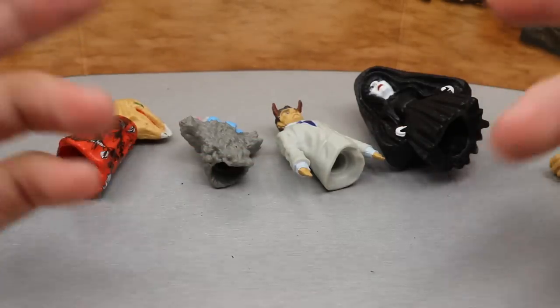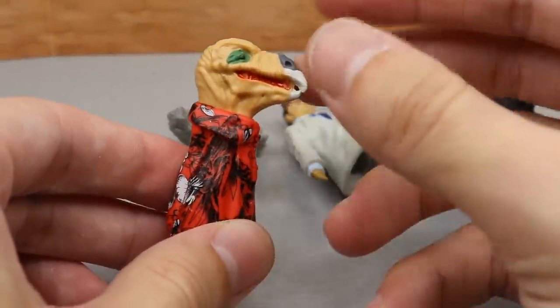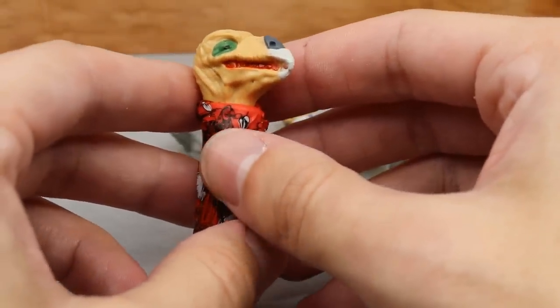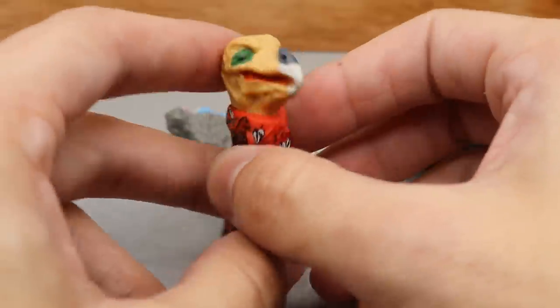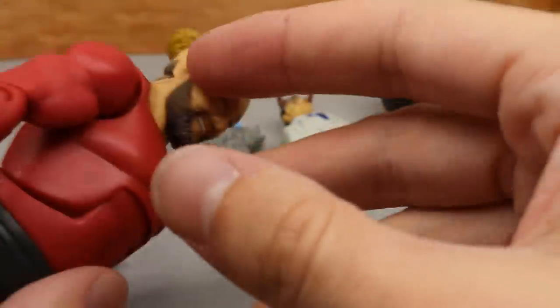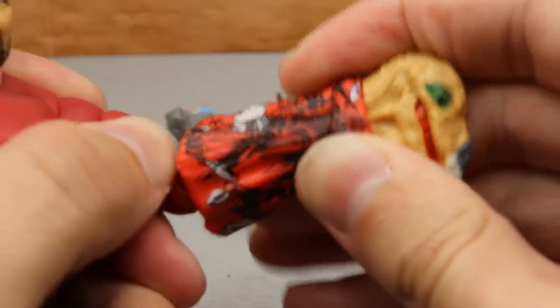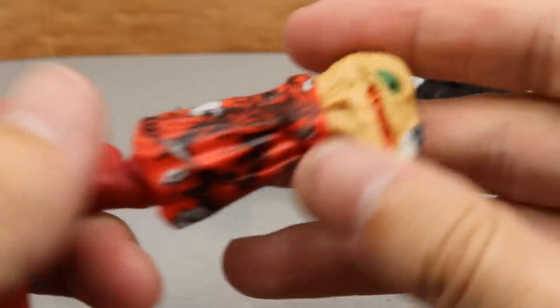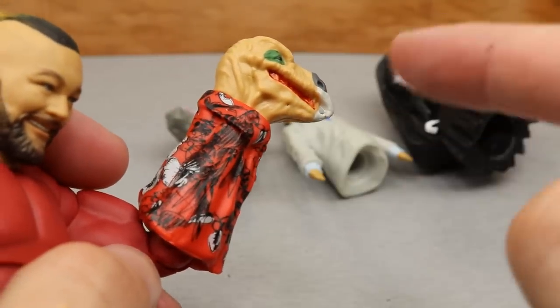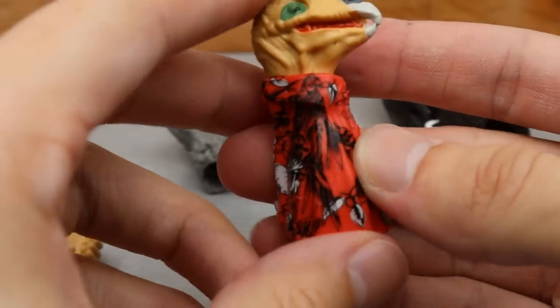What would the Firefly Funhouse Bray Wyatt be without his puppet co-stars? First up we have Mercy the Buzzard — the likeness is there, it does look like the puppet. All of them have a hollow hole up inside so you pop off the hand, slide the puppet on, and it securely locks on. That's how you put the puppets on the figure, which is pretty cool.